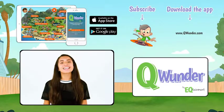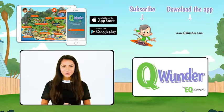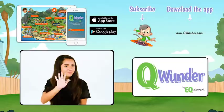Hey there! Thank you so much for watching. For more fun videos, download the Qwonder app and subscribe to our channel. Bye!